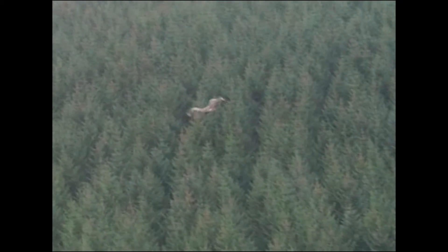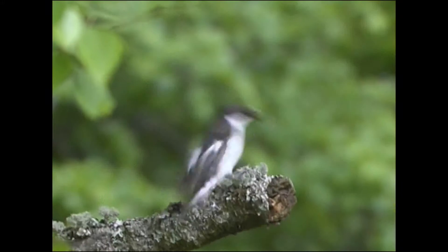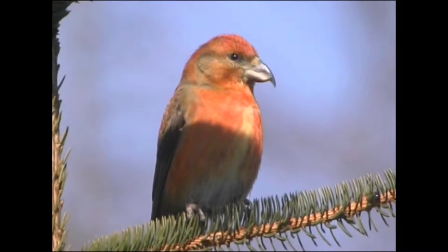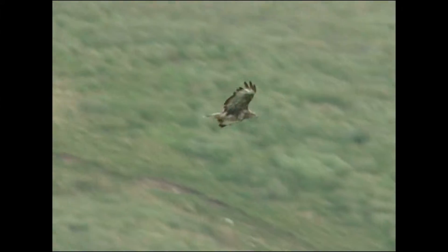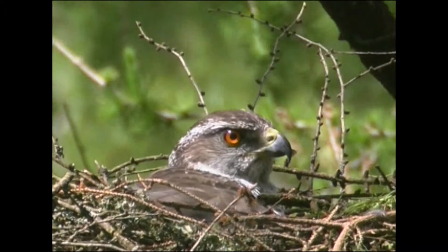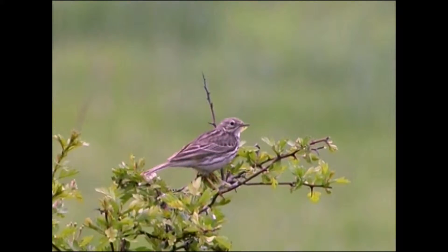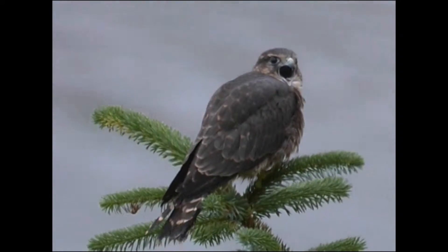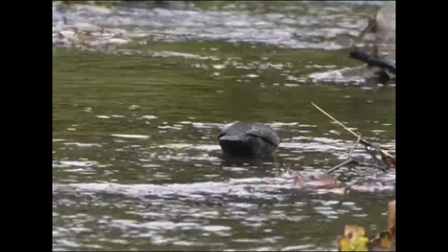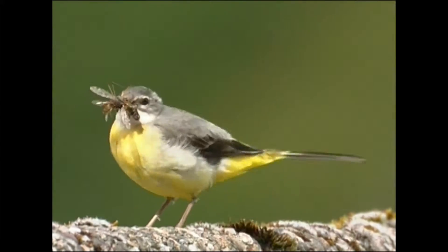Much of the forest's wildlife is at home in the trees: birds like the wood warbler, pied flycatcher, crossbill and goldcrest. Overhead you should see common buzzards and maybe even a goshawk. Whilst up on the heather moorland you might see skylarks and meadow pipits, or the rare black grouse or even the elusive merlin. By streams and rivers, watch out for dippers, grey wagtails and herons.